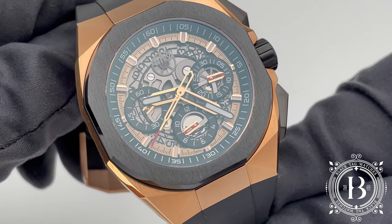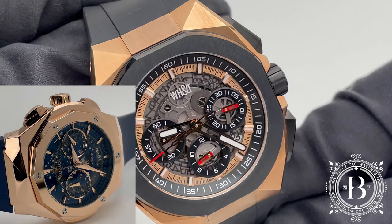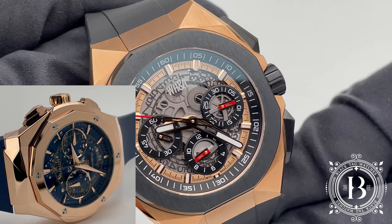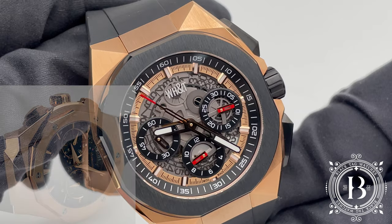Overall, I'm impressed with the level of finishing and craftsmanship. And the design reminds me a bit of the Hublot Big Bang Fusion Orlinski. So if you like the Hublot model but don't want to spend $30,000 on a watch, this is a good option.